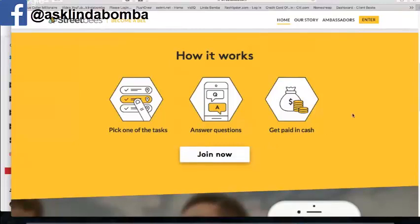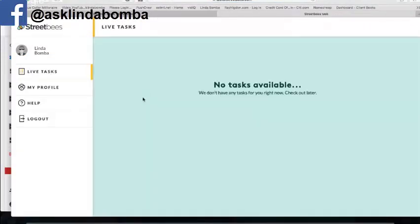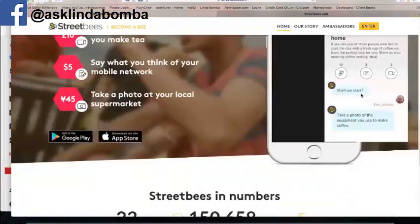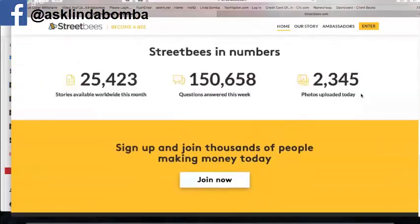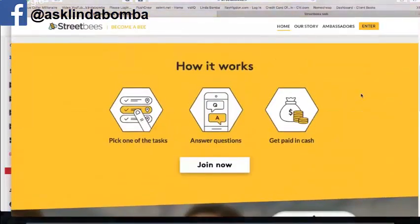You answer questions and then you get paid in cash. If you want to join, it's free. I did sign up for this — I don't have any tasks yet because I just signed up. I don't have a referral code, so I'll just leave you the link below. You can also make money by referring people, so once you get your account set up, ask them about that.